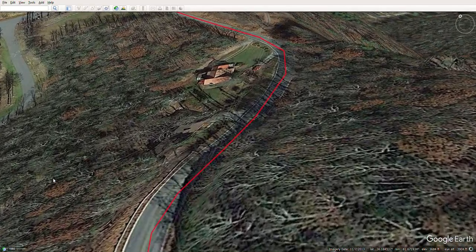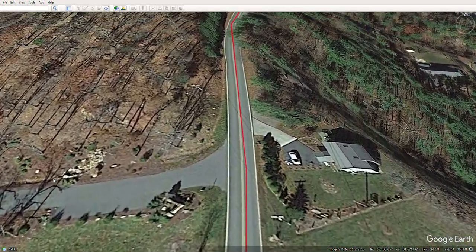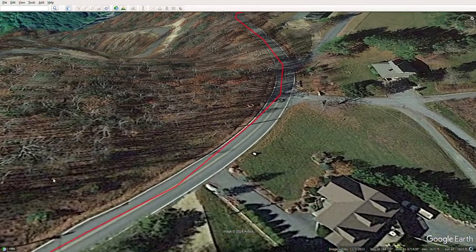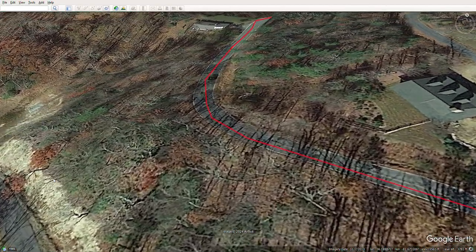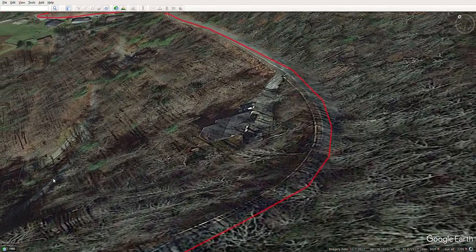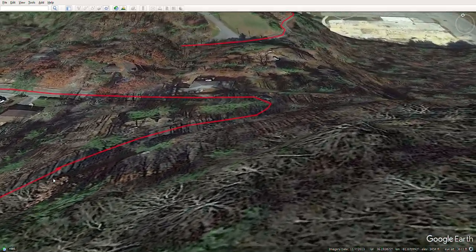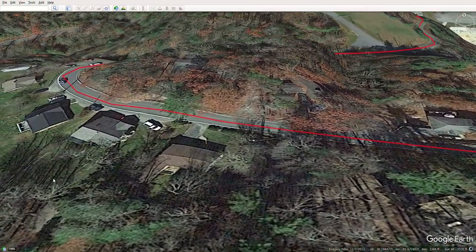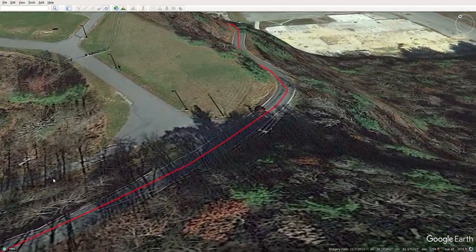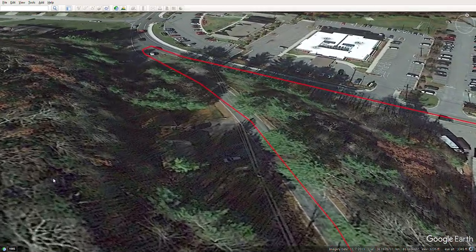Here we go, we're about to start diving down the hill now. There are some blind curves in this one, so just keep an eye out for cars. You're starting to see Boone down below you if you can see through the trees.